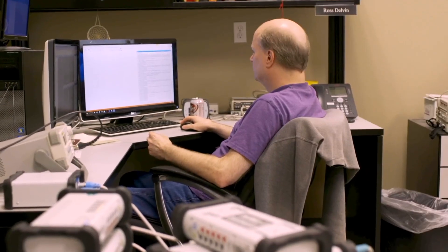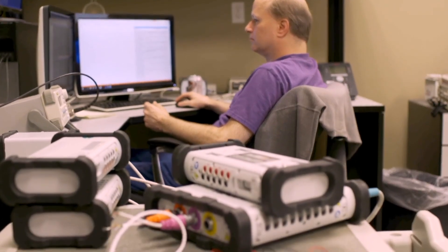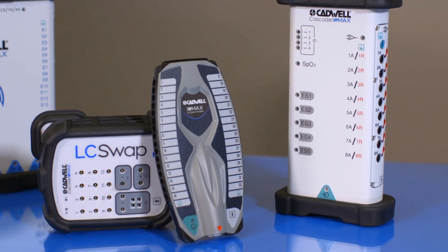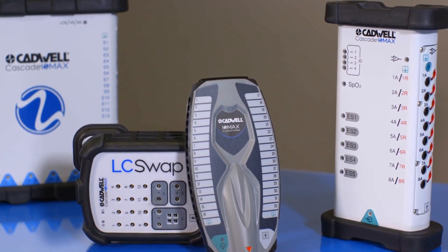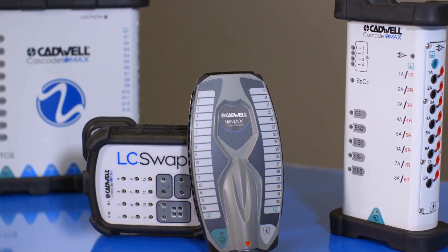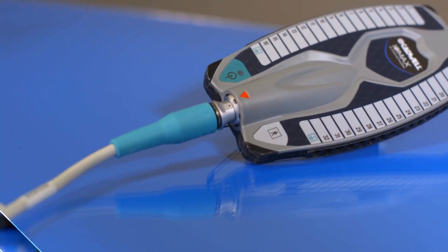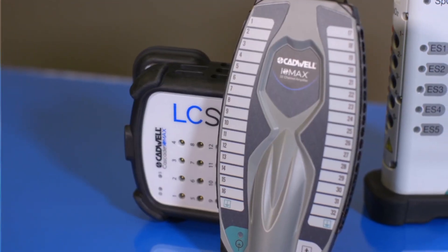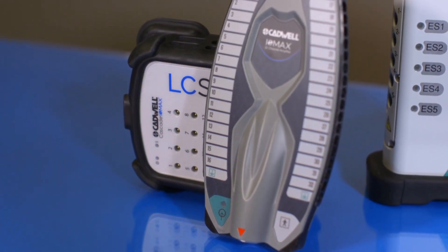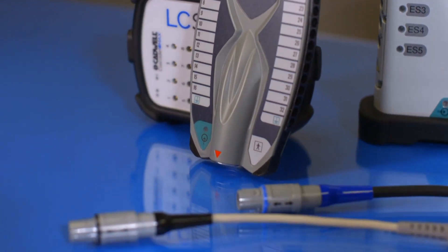Our hardware engineers have been busy adding new components to the Cascade Iomax. We recently released our new 32-channel amplifier. The half-pound amplifier integrates with existing Iomax hardware using a safety cable to connect to the cortical module, allowing for additional channels for EEG and direct cortical SSEPs.